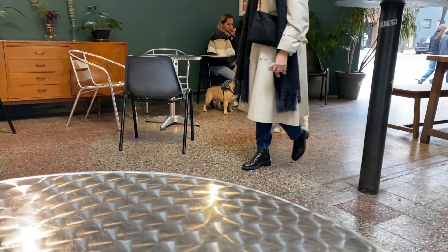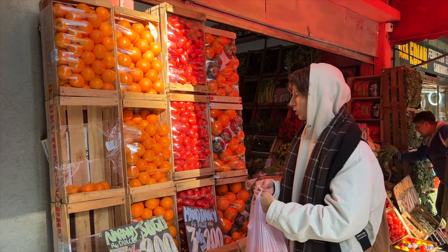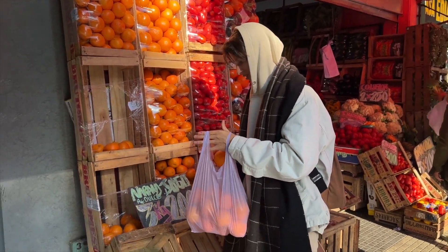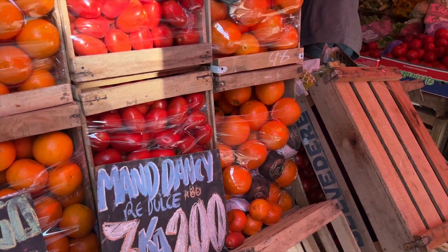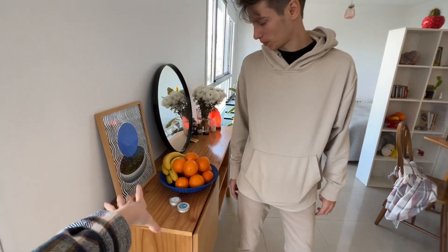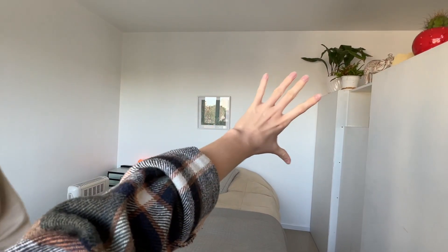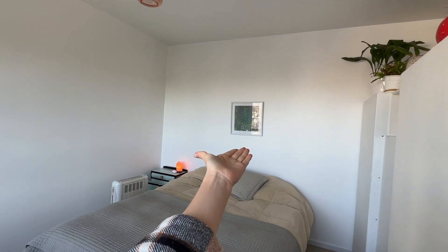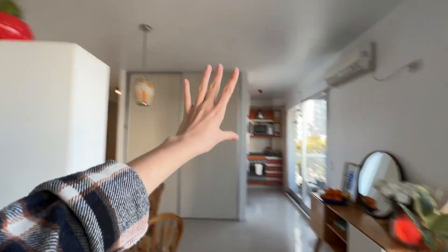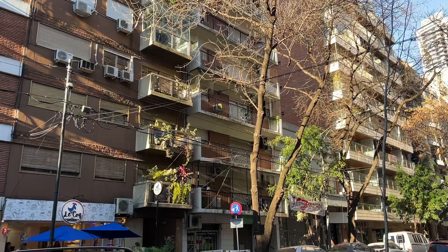We got three kilos of oranges — 'naranja' in Spanish, we're trying to learn Spanish because it's really necessary here — and paid only about 60 US cents for three kilos. Super cheap! This is our bedroom area. I'd really like to paint a big picture for that huge wall. There are also lots of plants in the apartment, and Argentinian people really love home plants — it makes everything so cozy.